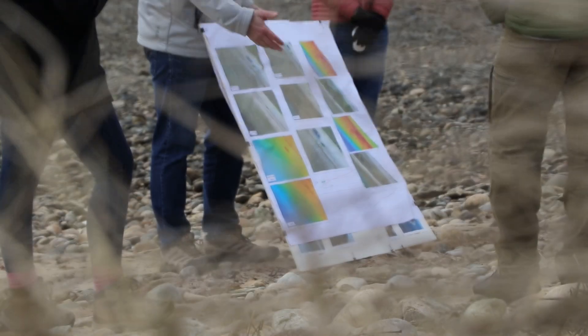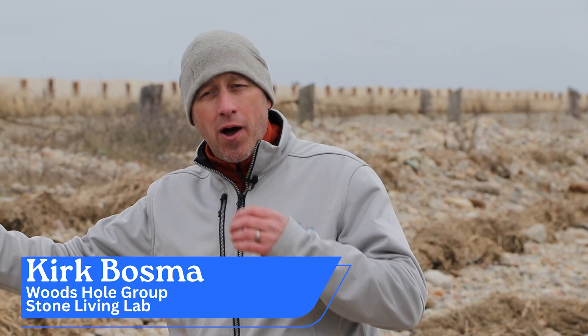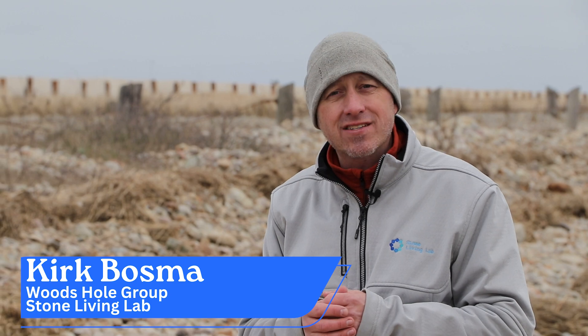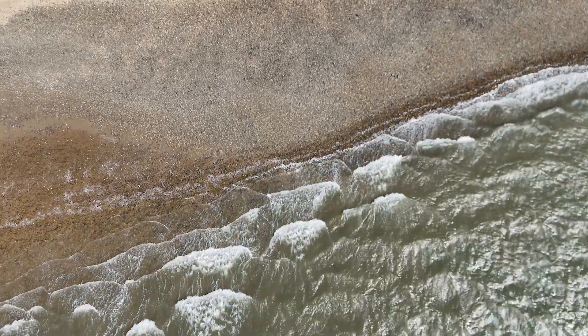Coastal engineers like Kirk Bosma at Woods Hole Group work on nature-based approaches at sites like Duxbury Beach Reservation. This road was feeling pressure from erosional processes — they were constantly battling loss of the road. This cobble berm that you're seeing here was installed in 2006 and was recently re-nourished in 2022, which gives you about 16 to 17 years of performance out of this system. As you can see from the natural beach around it, it matches very well with what you would naturally see at this location — it blends right in with the natural landscape. So success is exactly what you're seeing here for Duxbury Beach.